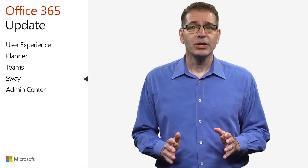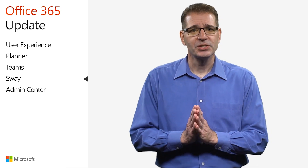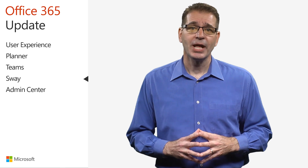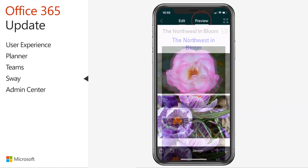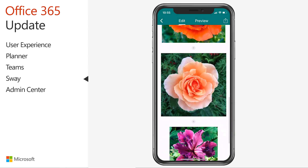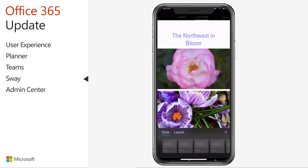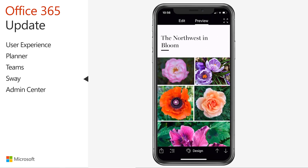On May 30th, Microsoft announced the biggest update in the history of Sway for iOS, making it easier than ever to create a Sway from start to finish on iPhone and iPad. A new toggle enables you to quickly switch between edit and preview mode. In edit mode, you can add and reorganize media and text. In preview, you can see your Sway as others will see it, as well as change the design to fit your personal style.